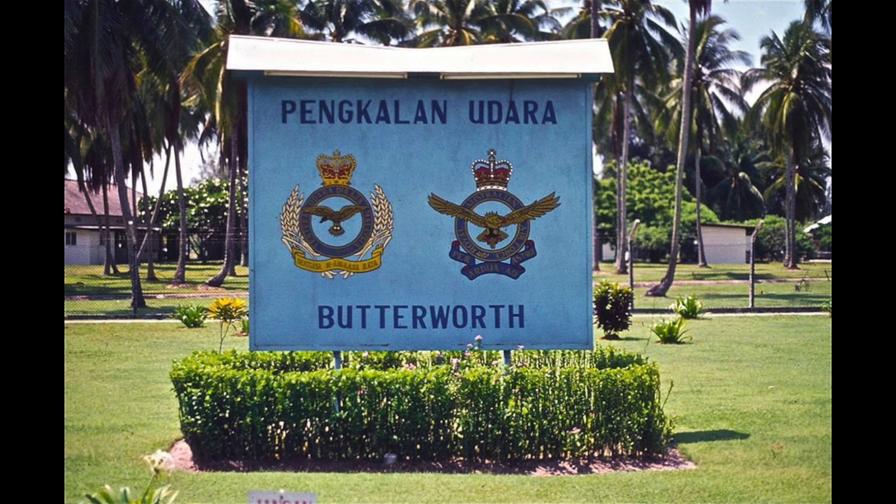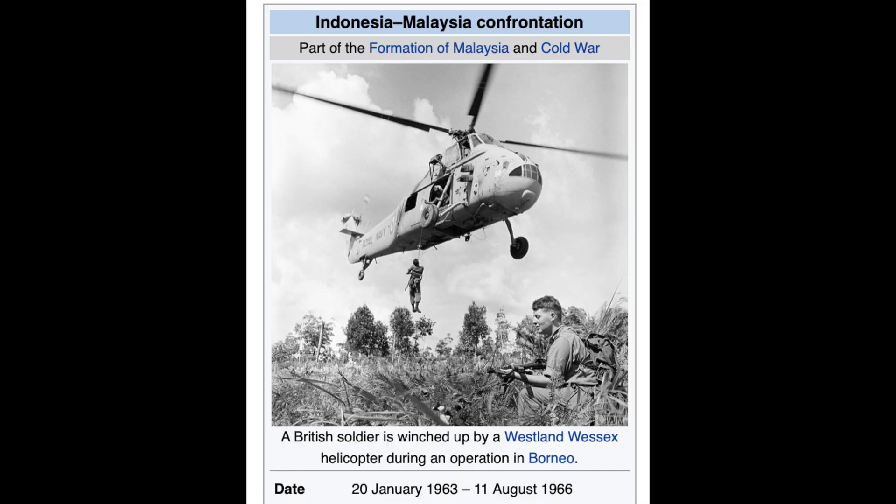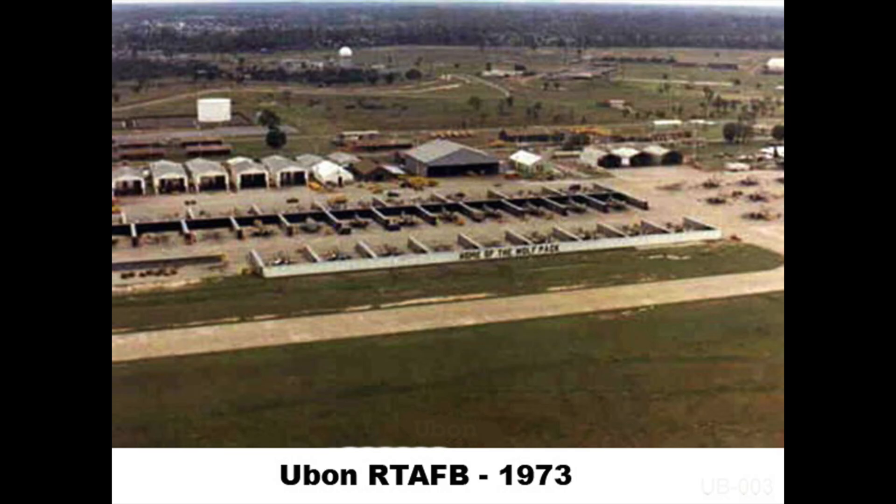Armed with Sidewinder missiles, the Sabres were responsible for regional air defence during the confrontation between Indonesia and Malaysia from 1963 until 1966, though no combat took place. During the Vietnam War, Australian Sabres were based at Ubon in Thailand. The squadron never engaged North Vietnamese aircraft or ground forces.